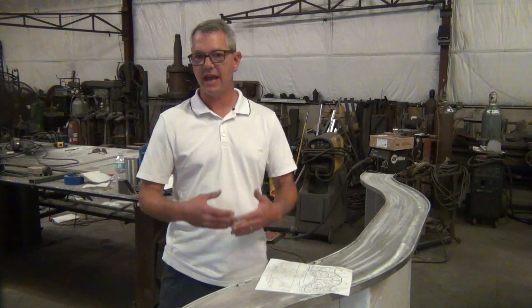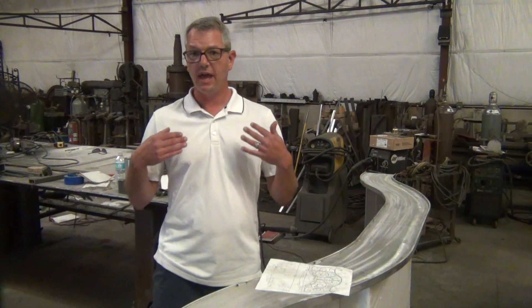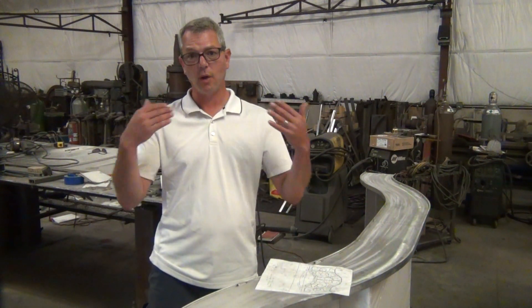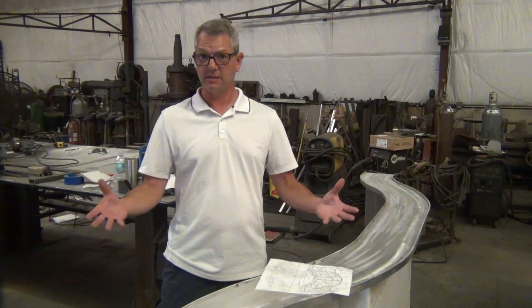First, the initial consultation happens where the homeowner or the business owner calls us up, and we set up an appointment, and I go out to their project or out to their home to look at what is going to be done.